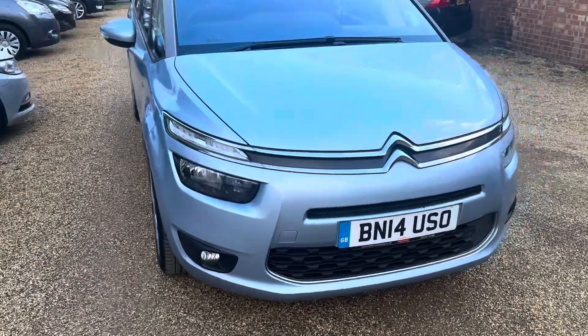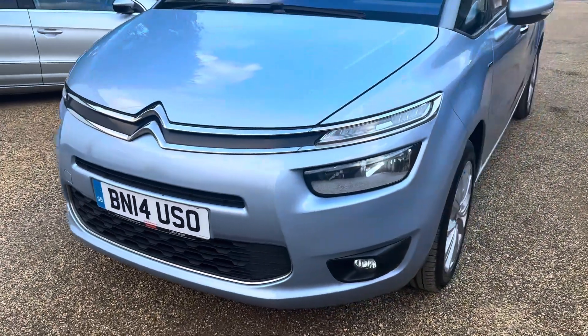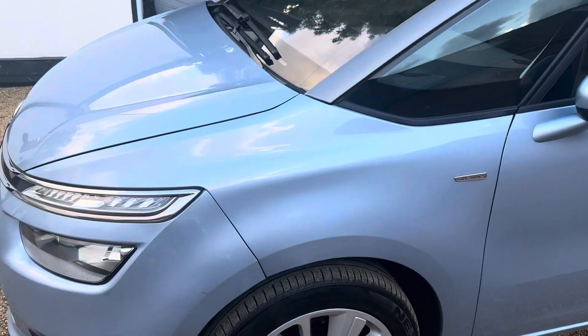Hi there, Shane from Heritage Carsales here, just to give you a walkaround this Citroën C4 Picasso. The purpose of these videos is just to show you that the car is as clean and tidy as it appears in the photographs.